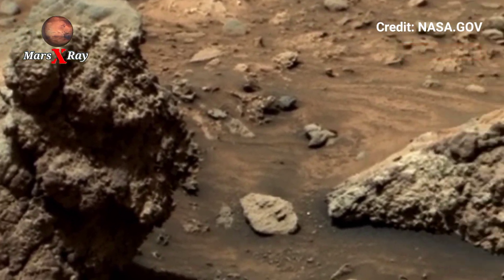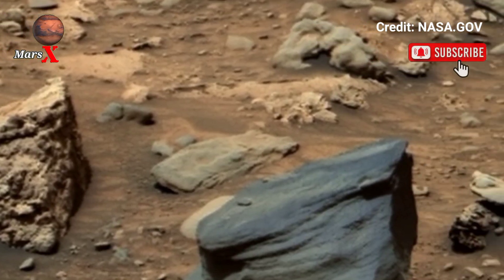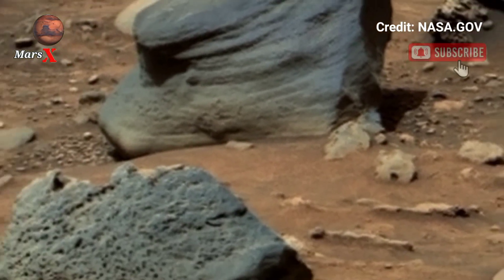NASA has shared mesmerizing video footage of the red planet taken by the Perseverance Rover. The red planet's rocky landscape, towering hills, and deep craters are displayed in breathtaking detail.